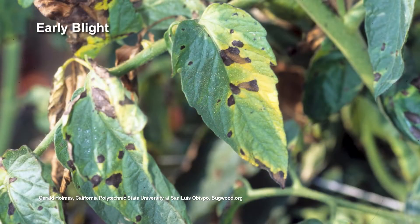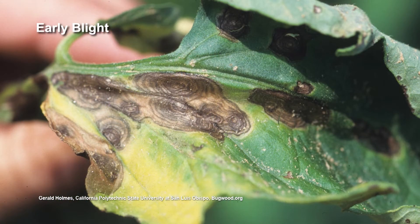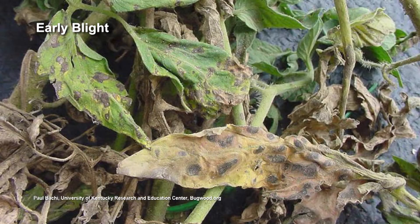It's a little confusing because it's called early blight, but it doesn't always happen early in the season. People say it can't be early blight because we're in July. Don't get caught up in the terminology — that's just what we call it.